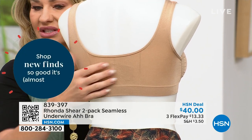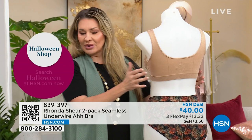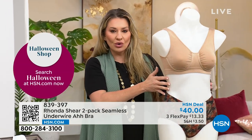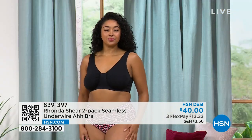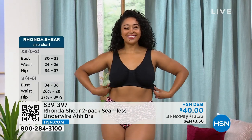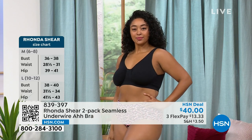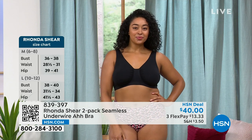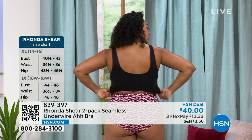One of the benefits of Rhonda is shop your top. Rhonda started this years ago — no alphabet, no number, just shop your top. If you're a large at HSN, buy the large. We also have free exchanges. If you pick up a size and you want to bump up or down, we will exchange it — you don't even have to leave your home. We'll take care of all that for you.